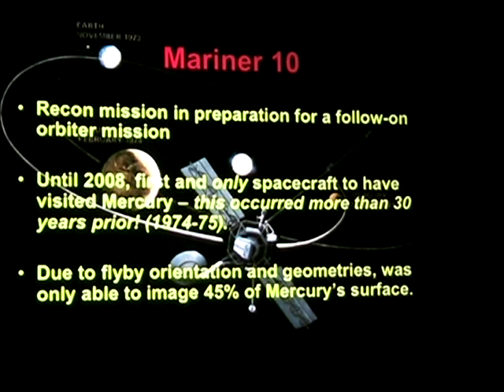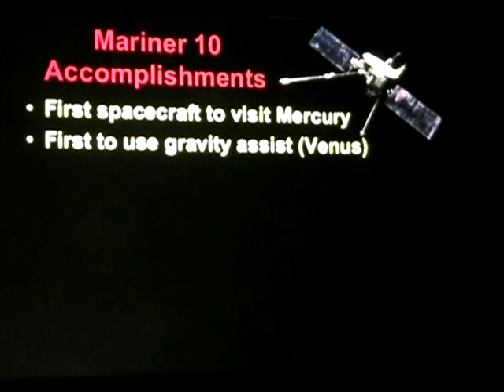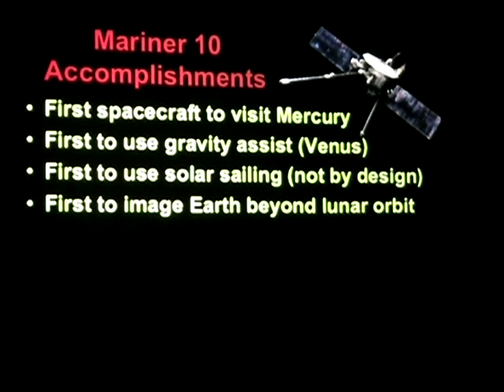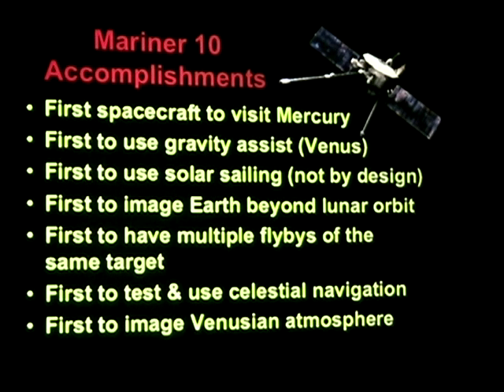They saw a lot from those flybys and had a number of accomplishments. It was the first spacecraft to visit Mercury, the first to use gravity assist — it flew past Venus to bend its orbital trajectory inward. It's the first to use solar sailing, though it was not designed for that. It was the first spacecraft to turn around and look at Earth after leaving from beyond the Moon's orbit, the first to have multiple flybys of the same target — Mercury, three times — the first to use celestial navigation, and the first to image the Venusian atmosphere, since it used Venus as a trajectory correction point.